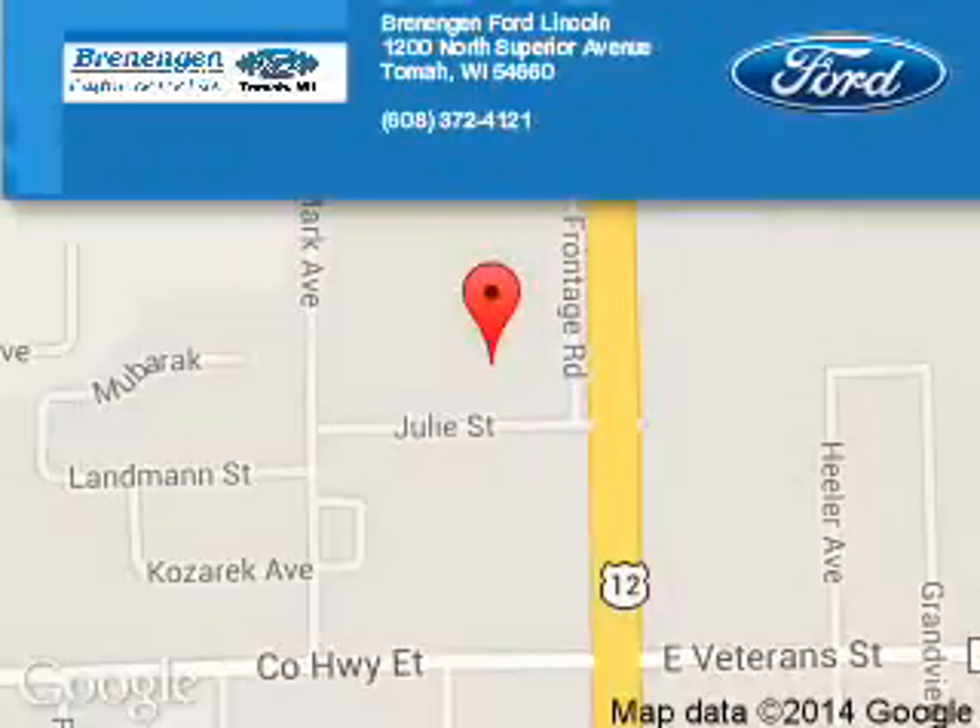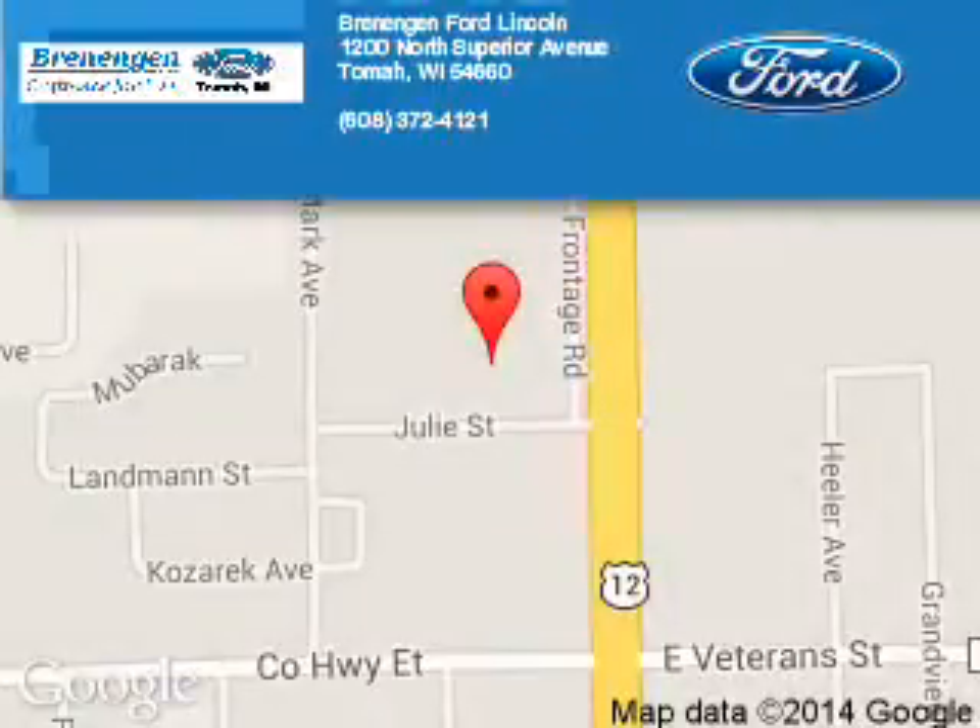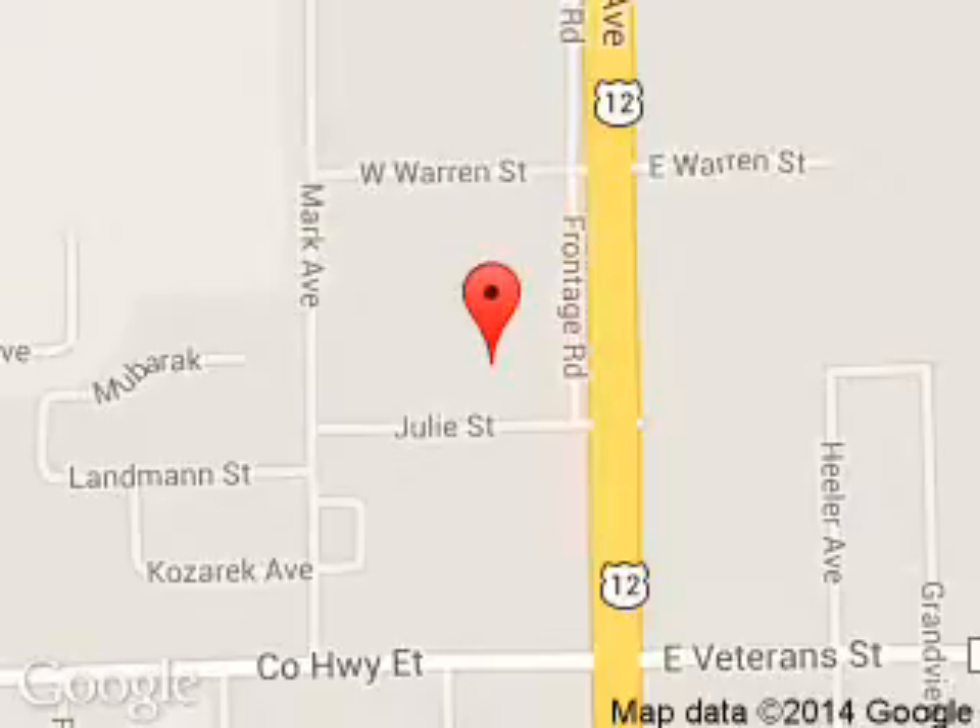Renegade Ford Lincoln is dedicated to doing everything possible to ensure that the experience you have selecting your next vehicle is a pleasant one. We are located at 1200 North Superior Avenue, Tomah, Wisconsin, 54660.